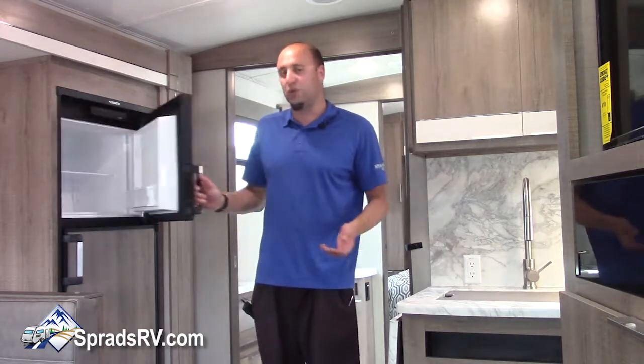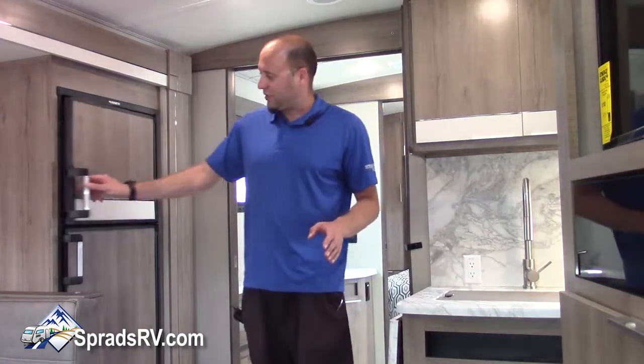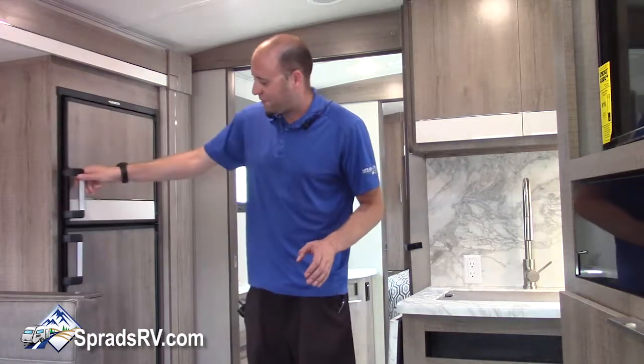Your fridge also — instead of having to use that clicker and then pull the handle, which everybody gets confused by — it's very simple. You literally just tilt it to the left and it opens up. Still the same fridge as before.